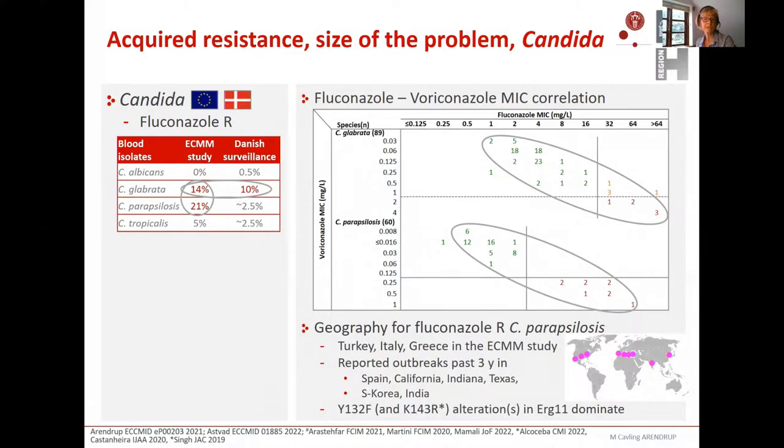Many of these isolates shared a specific alteration in the ERG11 target gene — a Y132F alteration — and many were clonal and also occurred in patients that had not received azoles, as a sign of in-hospital transfer. I think that is worrisome because the number of drug classes in treatment of invasive fungal infections is quite limited.